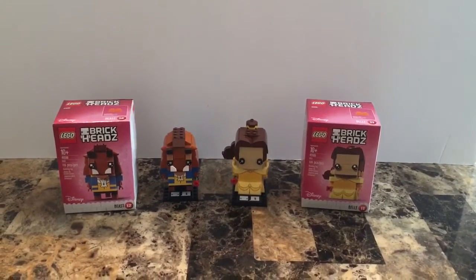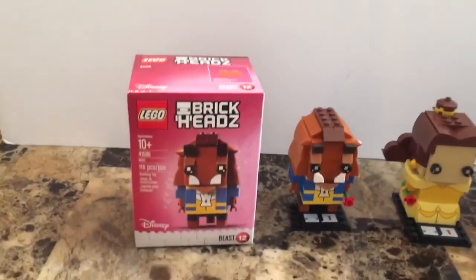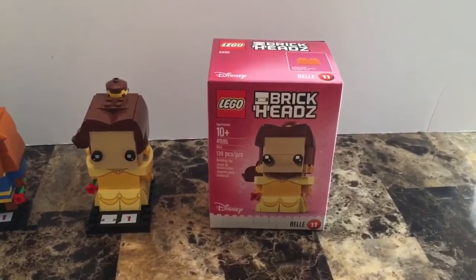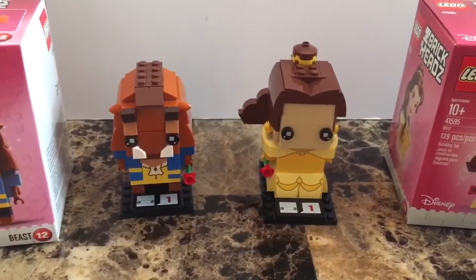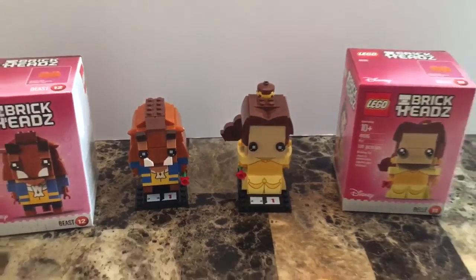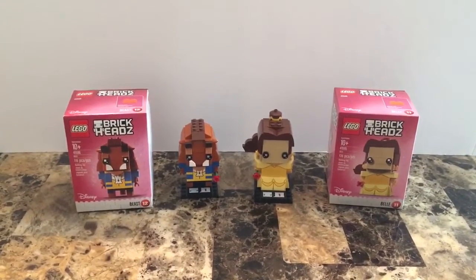This isn't normally part of my toy hunt, but I stopped at the Lego Store. They have the new Lego Brickheadz — they have Beast and Belle. The Belle comes with 139 pieces and the Beast with 116 pieces. I can show you what they look like put together. I have not seen these at Target, Toys R Us, Walmart, or any of the retail stores.